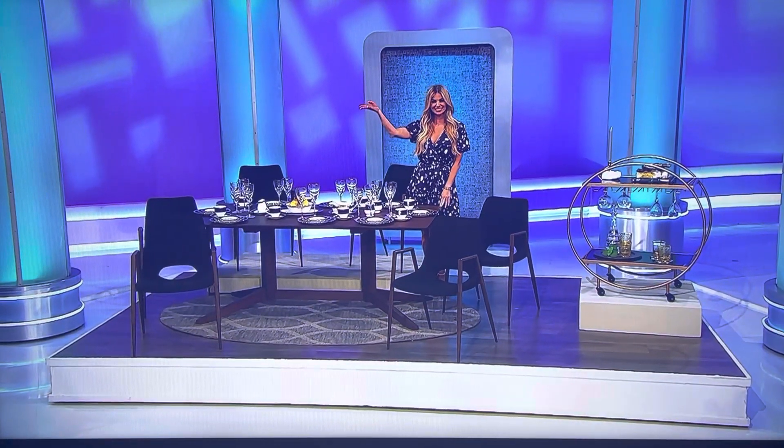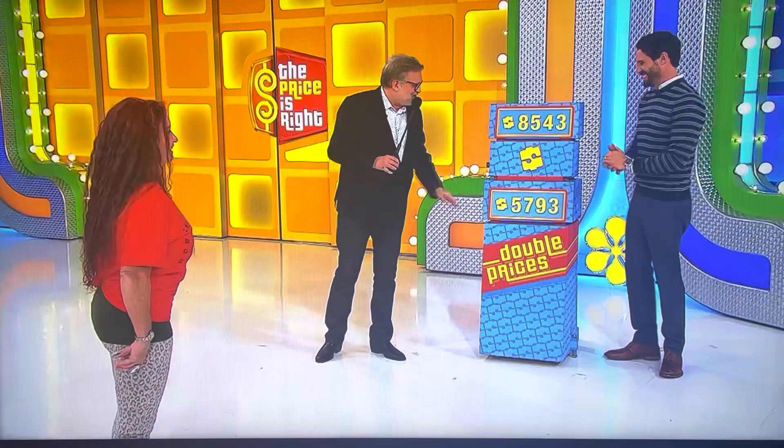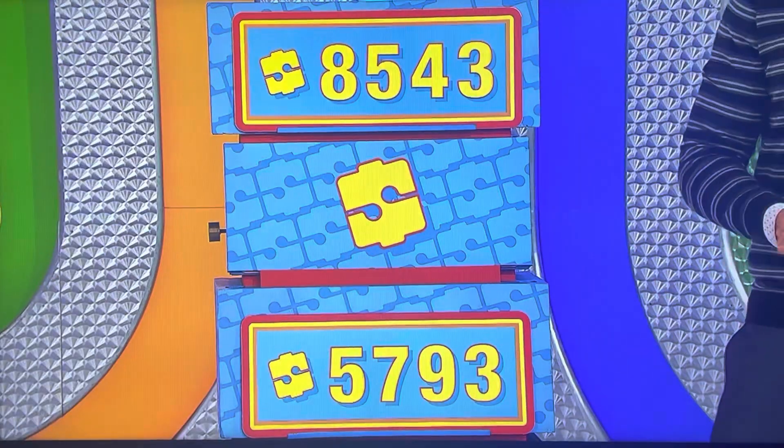Back to you, Drew! Thank you, Amber. $8,543 or $5,793. What do you think, Nancy?